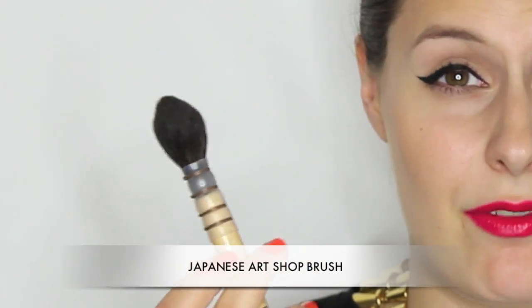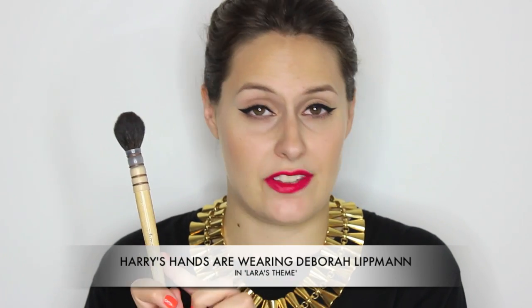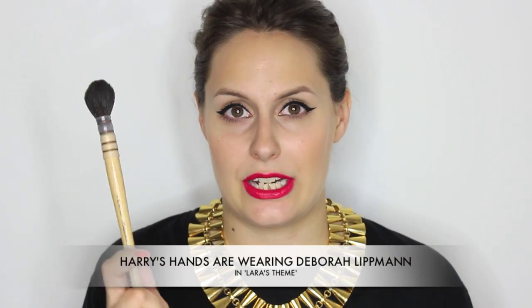Perhaps my most asked about brush is my Art Shop brush, which you've probably seen used by many other makeup artists including Charlotte Tilbury and Lisa Eldridge. It's a tapered brush that I use for powder, blush, contour — pretty much everything. I don't really buy brushes with one purpose in mind; I mix and match depending on what I need. The bristles are incredibly soft, really beautiful squirrel hair, super soft, and every time I use this brush the first thing people comment on is how soft it is. This one was from the London Graphic Centre but you can find them in professional art shops.